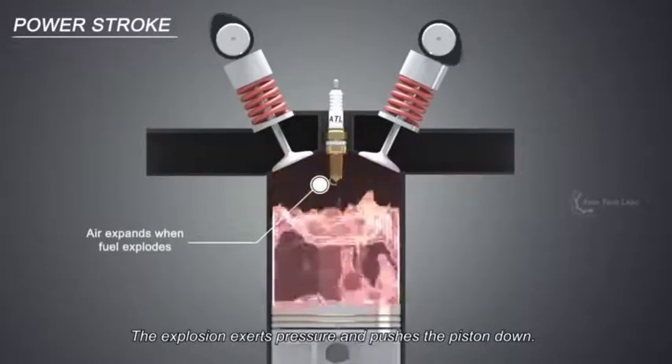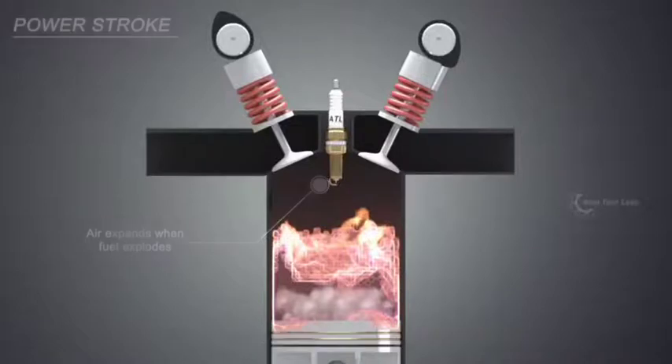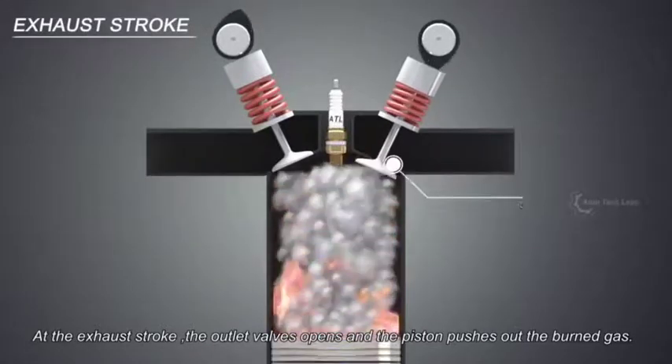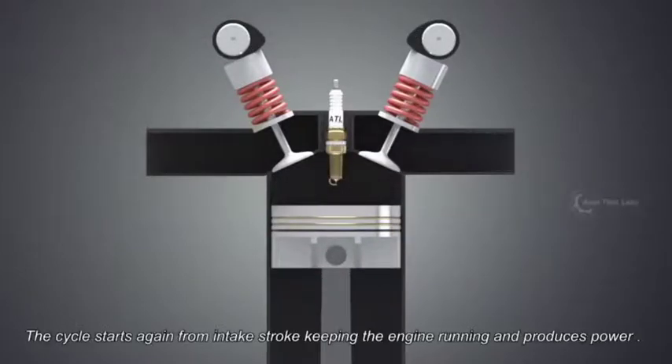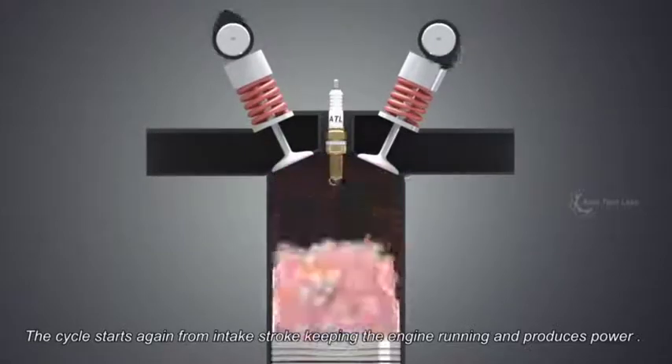The explosion exerts pressure and pushes the piston down. This is the power stroke, which produces power to the crank. At the exhaust stroke, the outlet valve opens and the piston pushes out the burned gas. The cycle then starts again from the intake stroke, keeping the engine running and producing power.